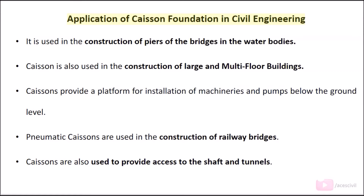Applications of caisson foundation in civil engineering: It is used in the construction of piers of bridges in water bodies. Caissons are also used in the construction of large and multi-floor buildings. They provide a platform for installation of machinery and pumps below ground level. Pneumatic caissons are used in the construction of railway bridges. Caissons are also used to provide access to shafts and tunnels.